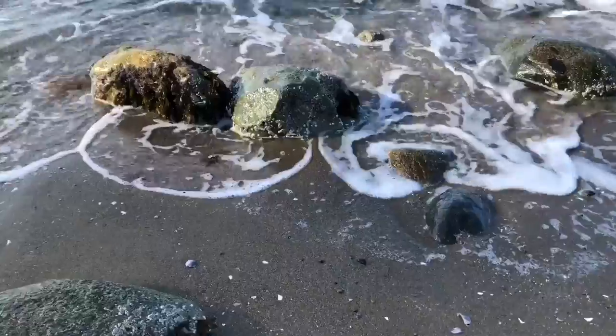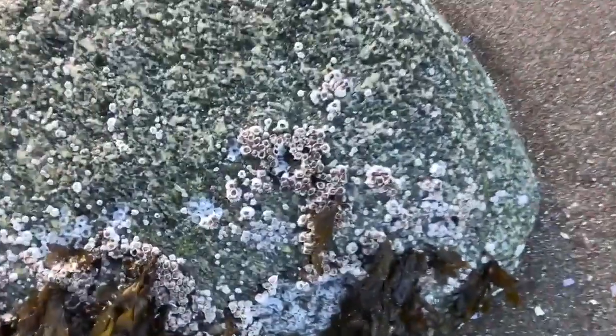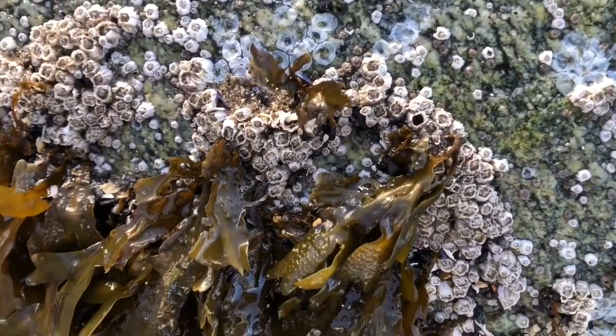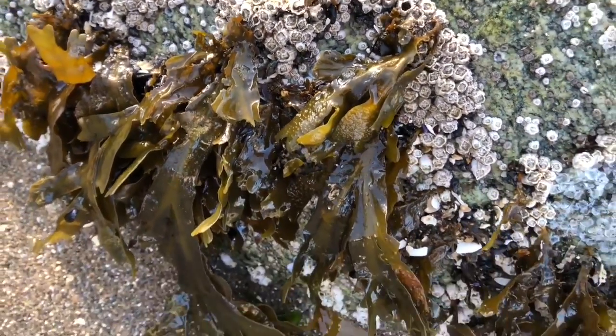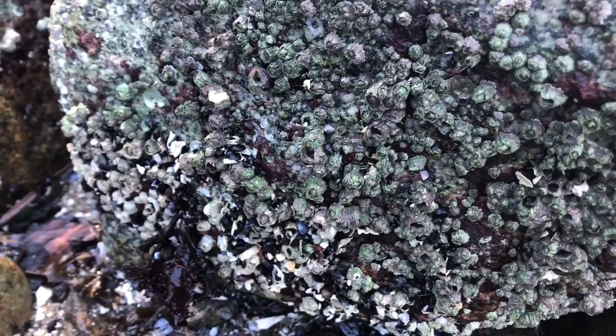Now let's have a closer look at the barnacles that are growing on the rock. These creatures are related to the lobster and crab family. They can actually attach themselves to whales and turtles. When the ocean rises, the barnacles open up and they have little tiny hairs that pop out and collect plankton to eat from the ocean.